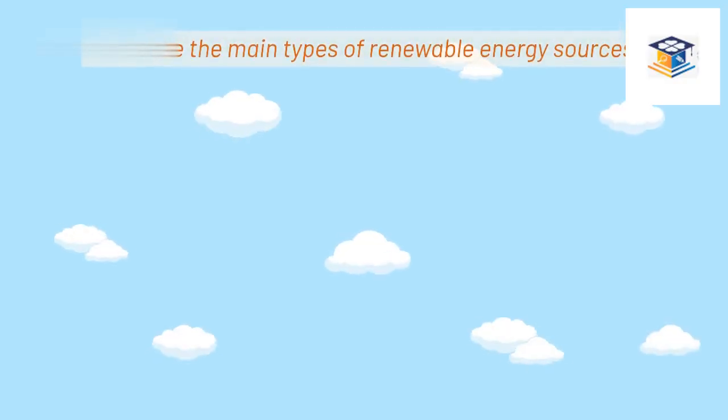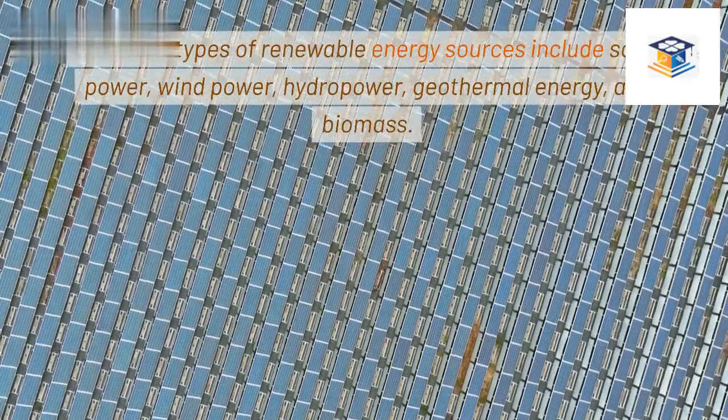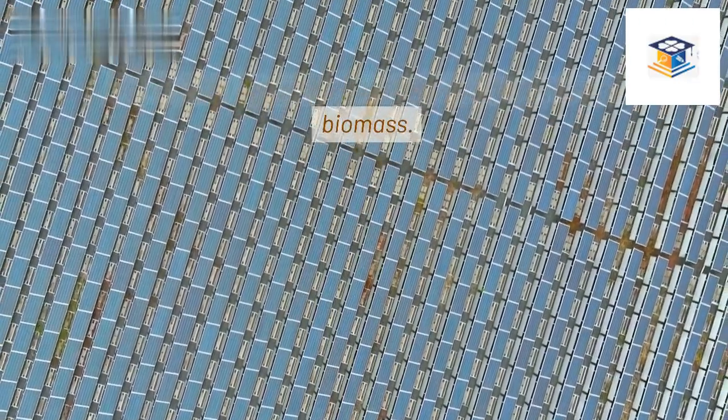What are the main types of renewable energy sources? The main types of renewable energy sources include solar power, wind power, hydropower, geothermal energy, and biomass.